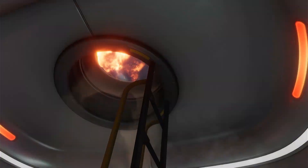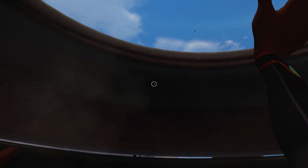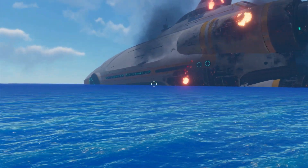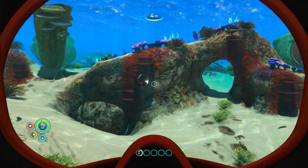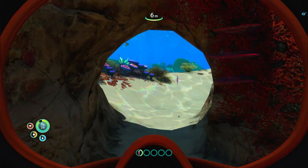Subnautica takes place after the spaceship you were traveling on crash lands on an alien world. You manage to escape in a life pod, where you come to realize that the wreck of the ship you rode in on is the only thing that breaks up the horizon from the ocean. You then take to the water to find the resources and materials you need to survive.